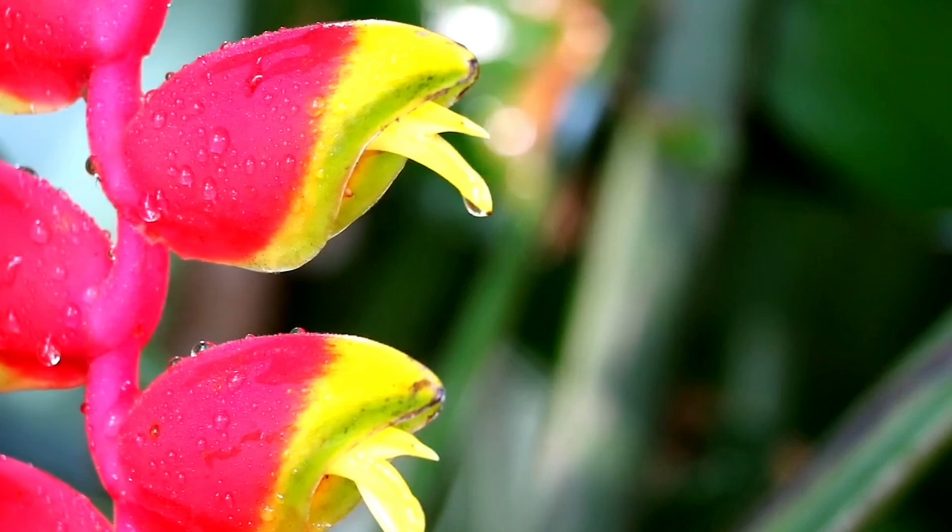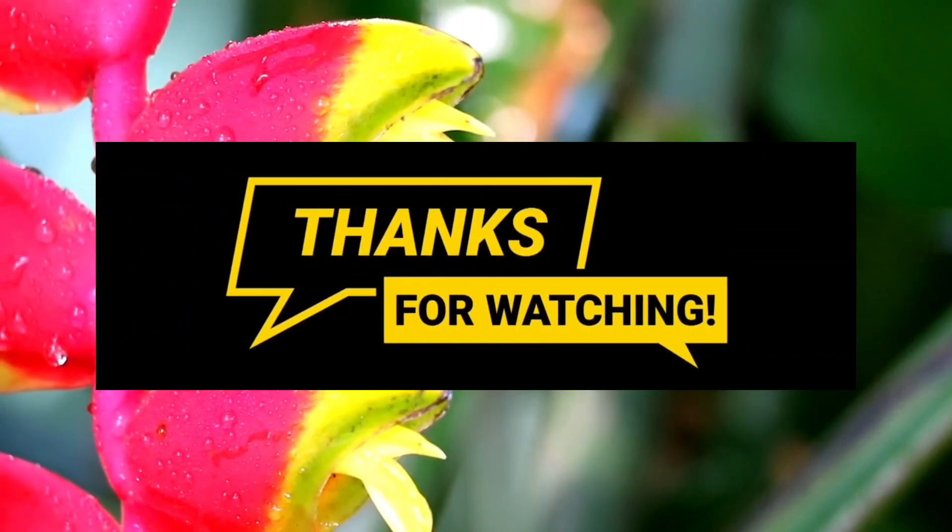Stay tuned for more health tips in the future. Stay well and look after yourself. Thank you for watching.